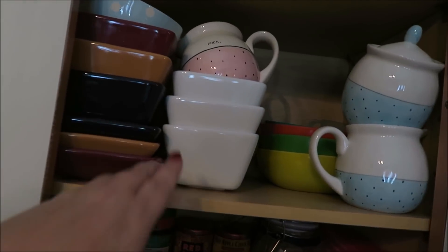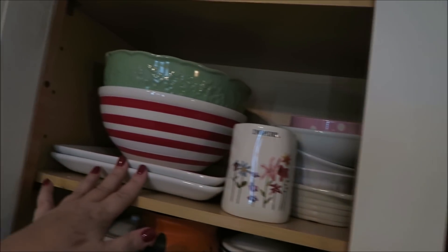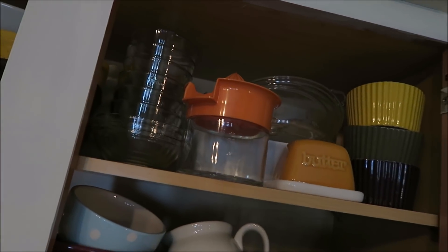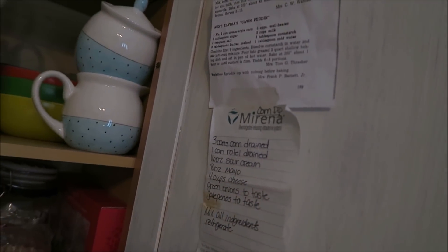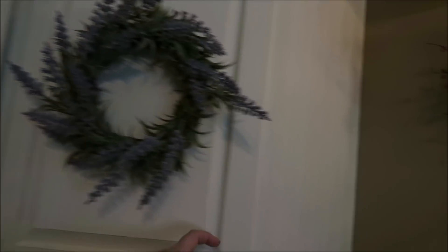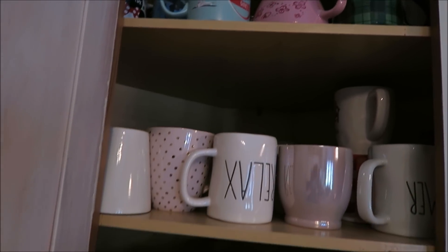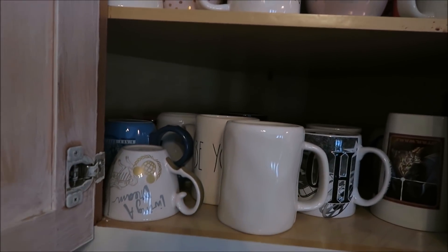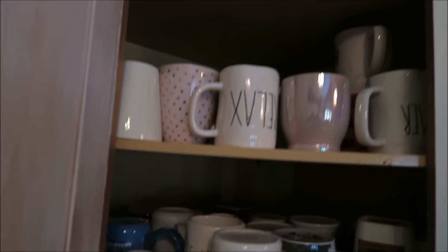Up in here are more dishes that I really need to go through — there are some I just don't use. On this side I keep recipes I need to always remember, and in this cabinet I have all of our mugs — coffee mugs I've collected over the years. This is where all of my mugs are stored.